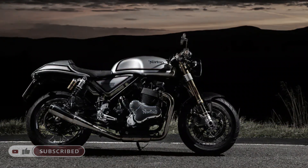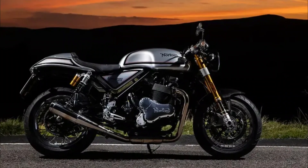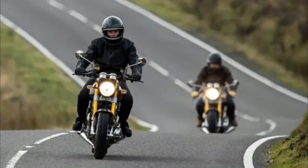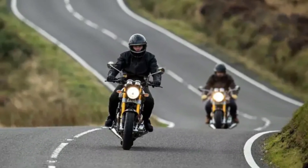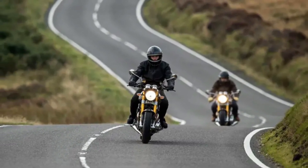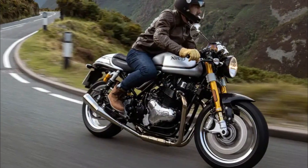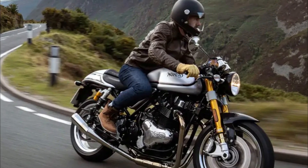Exclusively built at the new state-of-the-art Norton factory in Solihull, England, the Commando 961 brings together expert craftsmanship and the very latest production techniques. Traditional Norton design cues are clear to see, from the distinctive fuel tank and forward canted engine, to the Commando 961's signature hourglass silhouette and beautiful flowing lines. But beyond that, there is a level of artistry, craftsmanship and precision that takes our new Commando 961 to the next level. The result is a 21st-century motorcycling icon.